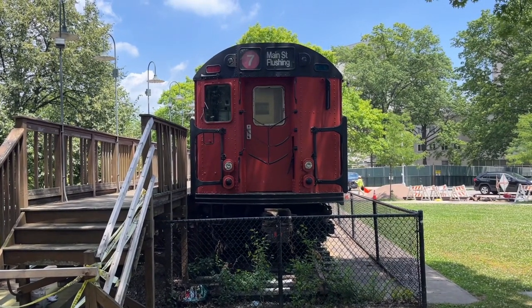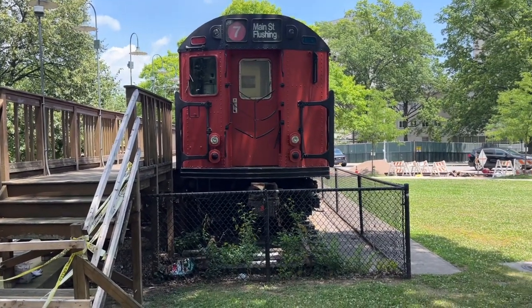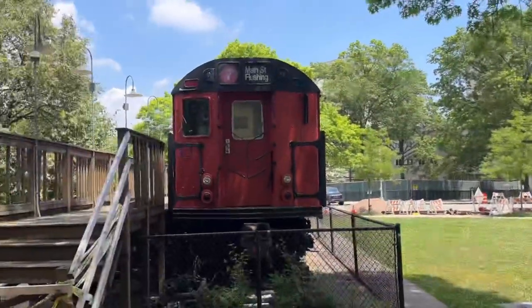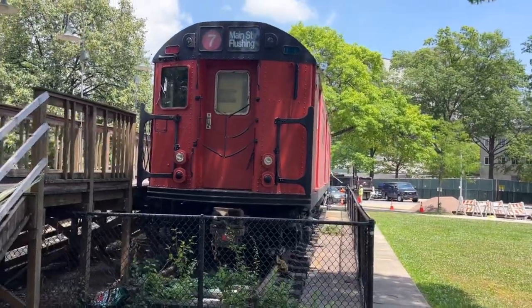What's up everyone, it's MTABuzzTransfander here, coming at you live from Q Gardens. Right now we're currently on Queens Boulevard and 82nd Avenue, and right here is this R33 Redbird.